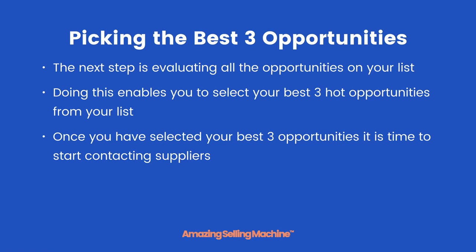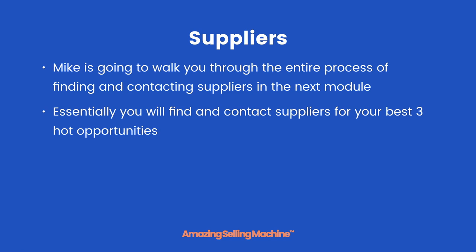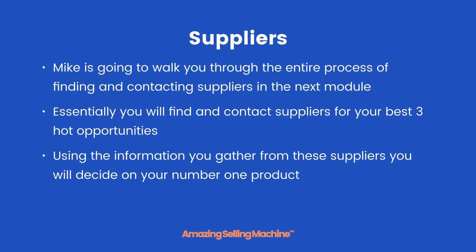Once you have selected your best three opportunities, it is time to start contacting suppliers. Mike is going to walk you through the entire process of finding and contacting suppliers in the next module. Essentially, you will find and contact suppliers for your best three hot opportunities, and using the information you gather from these suppliers you will decide on your number one product.